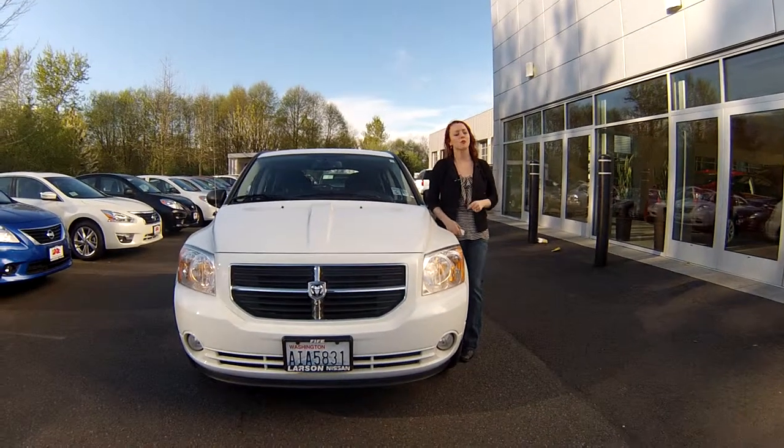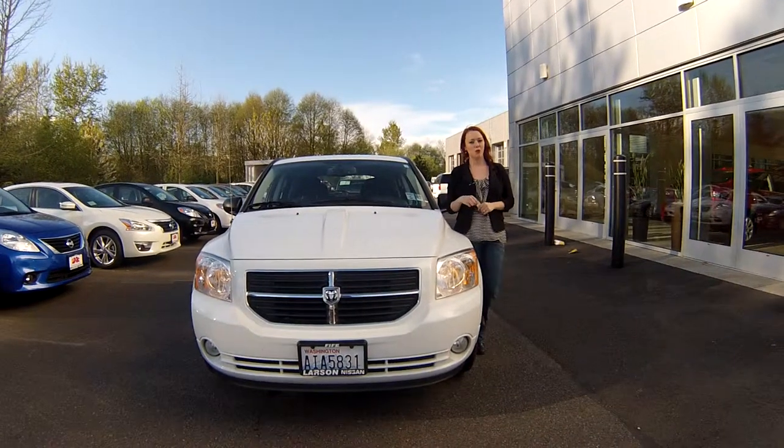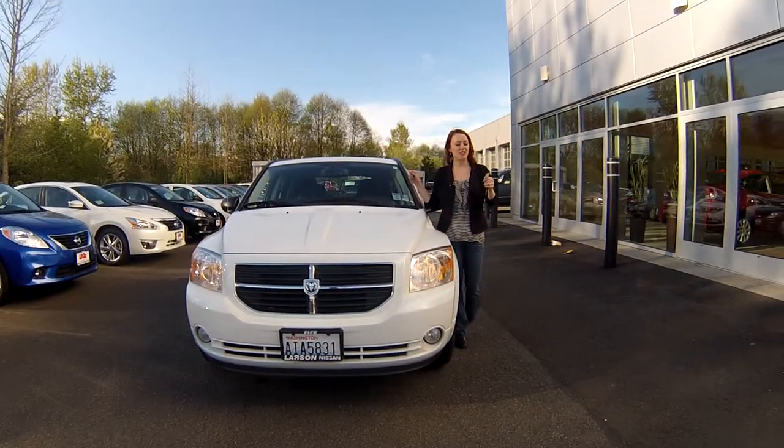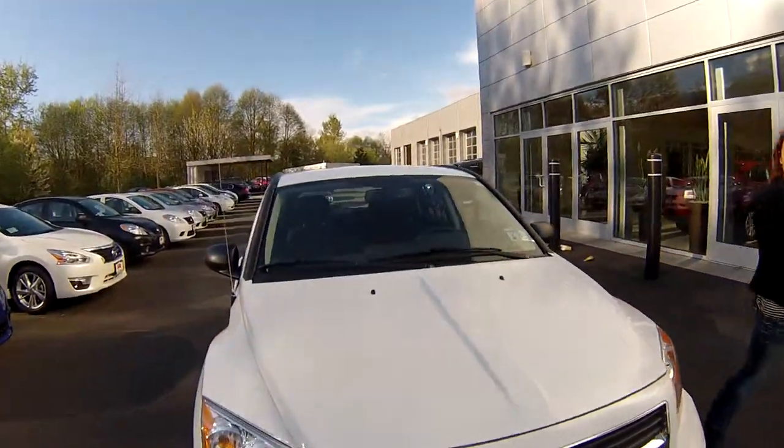Hey everybody, this is Jody coming to you from Larson Nissan. Thanks for taking the time to click that link to see your virtual walk around. This is a 2011 Dodge Caliber. Stock number is N1007.